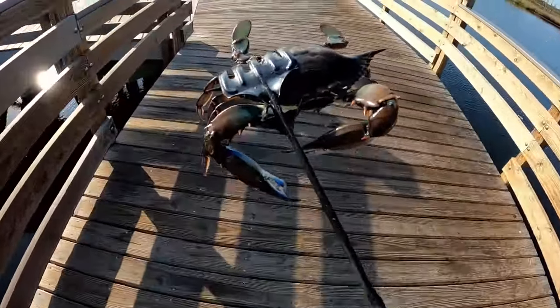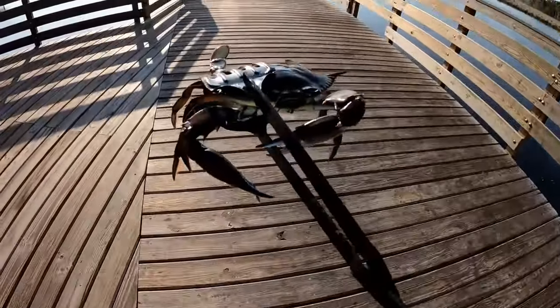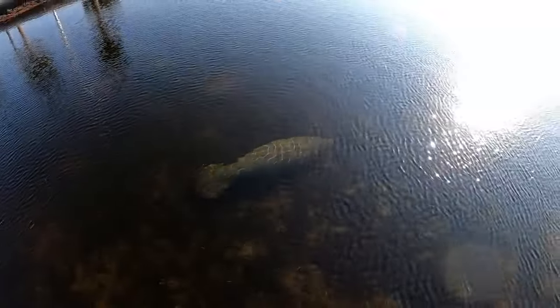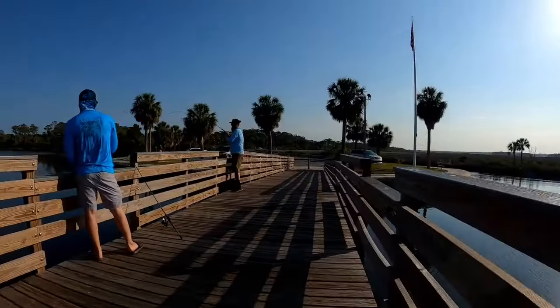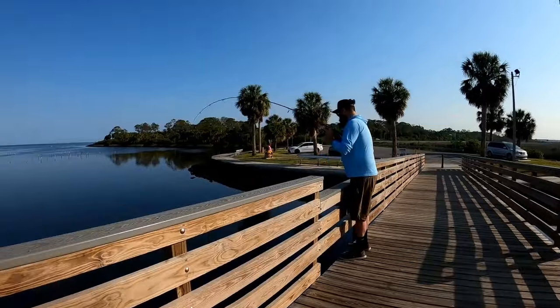There goes another keeper on the turkey leg. We're catching some nice ones on the turkey leg. There goes a big old manatee.